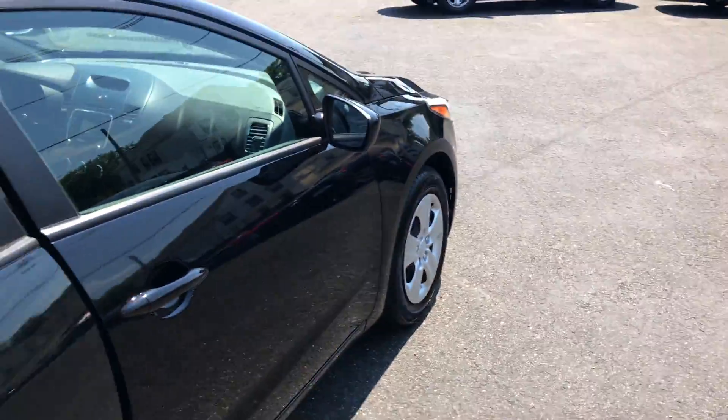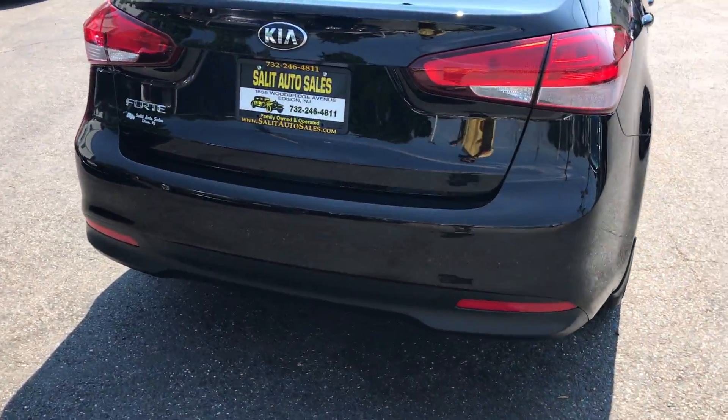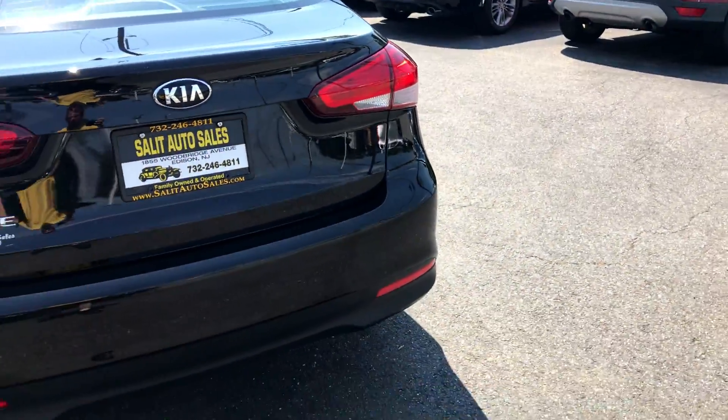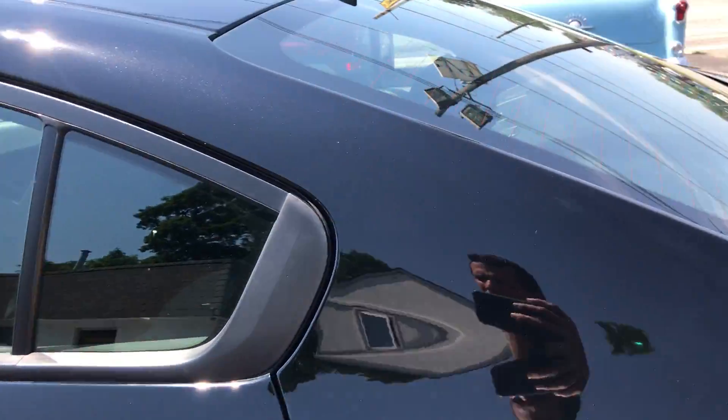Clean Carfax. I would say about four years remaining on the factory warranty. It's kind of hard to see the trunk — you have to look at the still photos to pick that one up because the sun is really in my way over here.